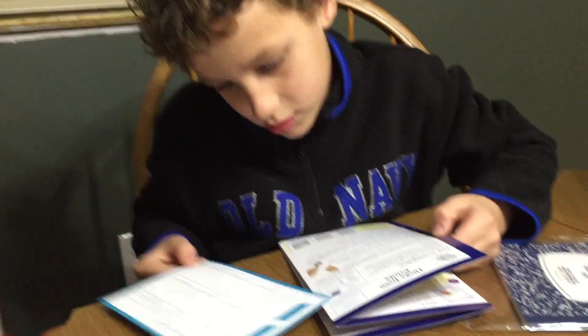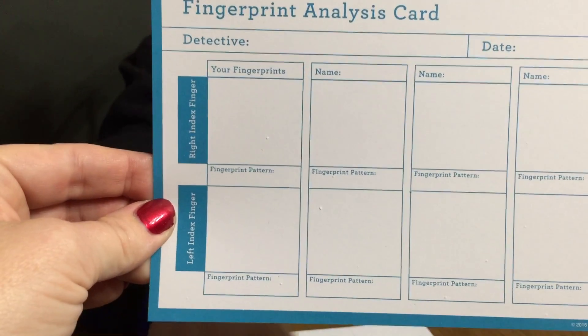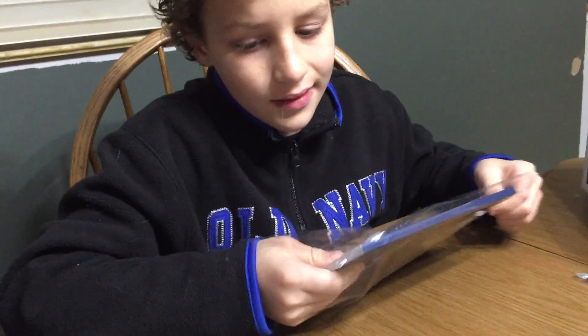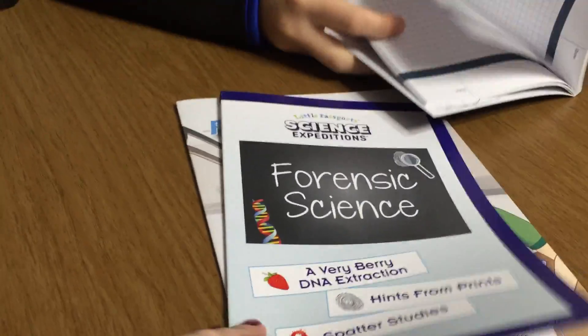Let's see — I'll give you guys a close-up of that. I have a feeling we'll be doing something with fingerprint analysis. It looks like we're comparing our fingerprints, one side of the hand to the other. There are different types — some people have different kinds. Interesting.